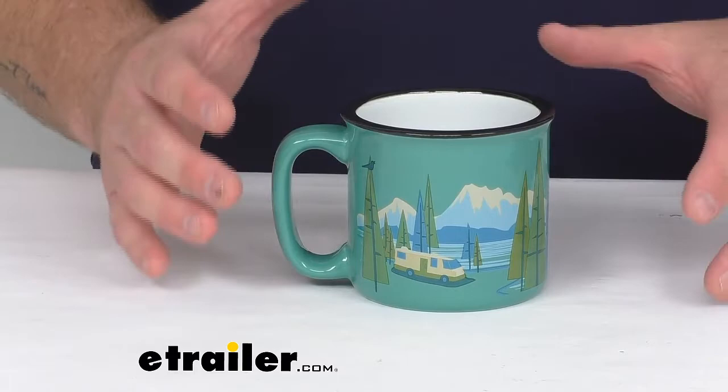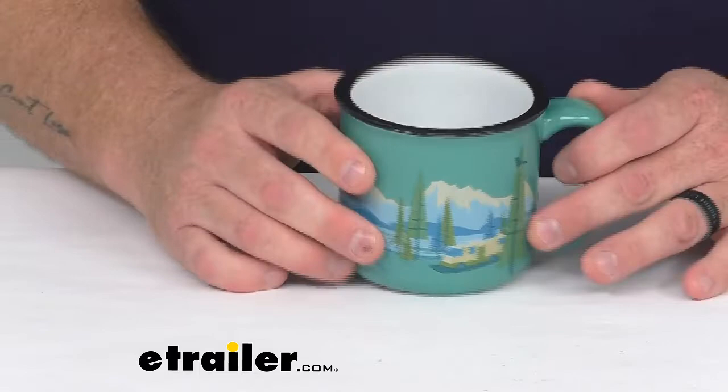Hey everybody, Jared from eTrailer.com. Today I want to take a look at the Camp Casual Bird's Eye View camping mug.